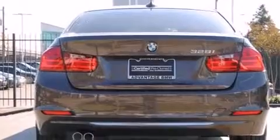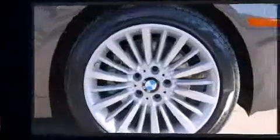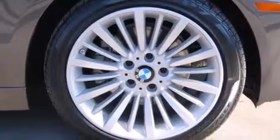BMW prioritized handling and performance with features such as one-touch window functionality, adjustable headrests in all seating positions, a trip computer, power door mirrors and heated door mirrors, rain-sensing wipers, and air conditioning.